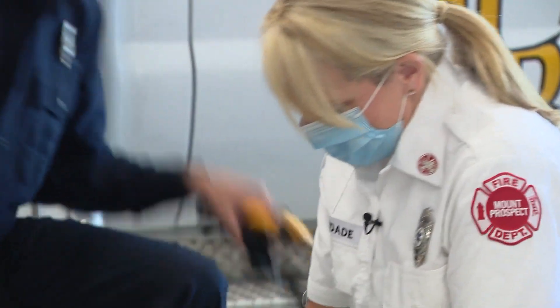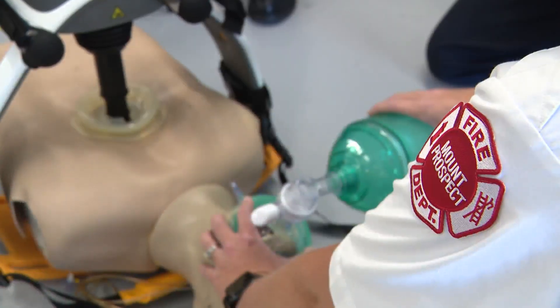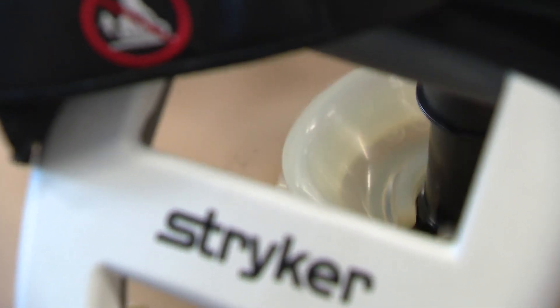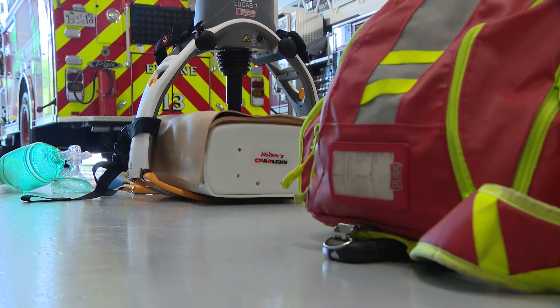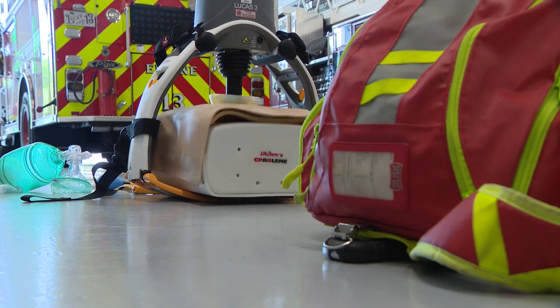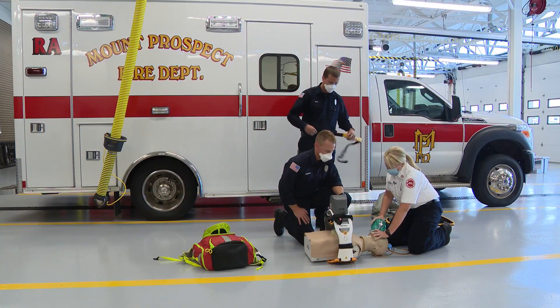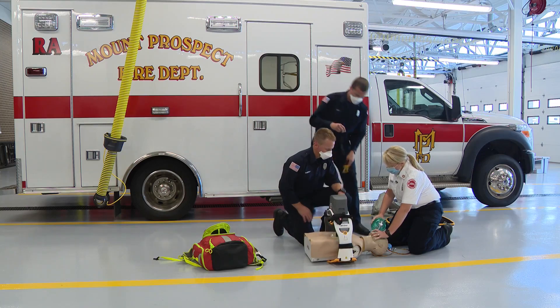Mount Prospect Fire Department EMS Coordinator Susie Baghdad and her team showed us the technology in action. The idea of the compression is to circulate the blood because the heart isn't pumping — so you are now pumping the heart through the compression. The rate and the depth are very important, and this device provides that constant, same rate, same depth throughout the process.